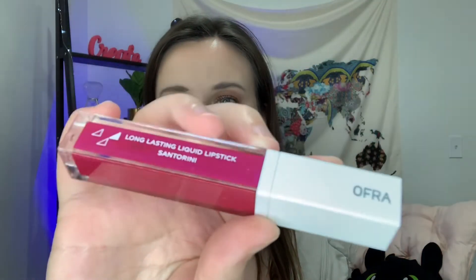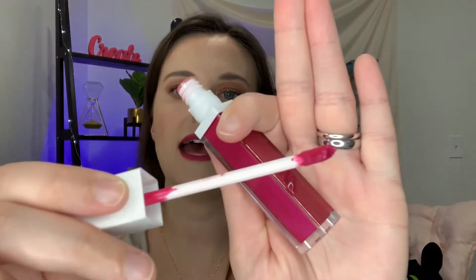The next one was kind of surprising — and I am actually wearing it right now. It's the OFRA Long Lasting Liquid Lipstick in Santorini, and it's a beautiful pinkish shade — you can see it on my lips. I was a little surprised considering the whole point of this box is to be as natural as possible. I'm not sure if OFRA uses natural ingredients and that's the connection, but I don't think so.